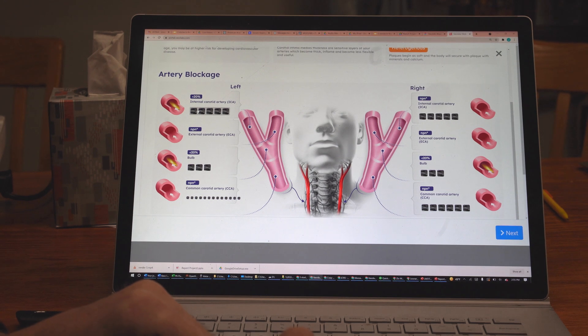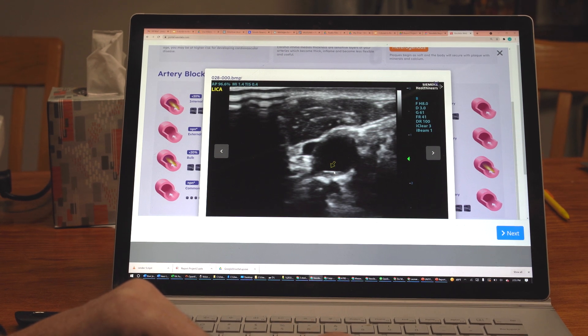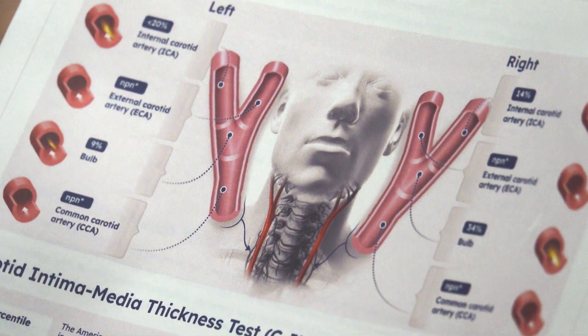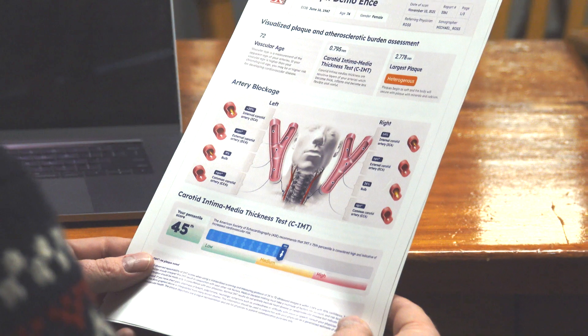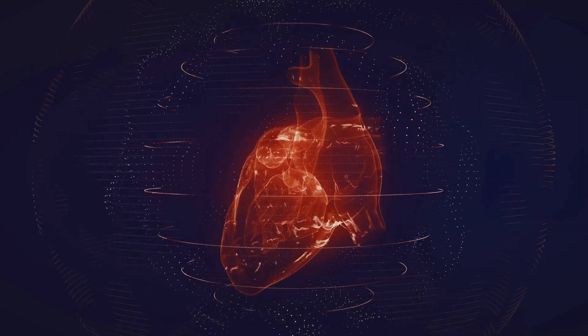By accessing your report online, you'll be able to look at the actual images and video shown to you during your in-person screening — just click on the thumbnail. The Basel Labs CIMT screening report shows you critical information about your arteries. It's a tracking tool you and your doctor can use to improve your health.